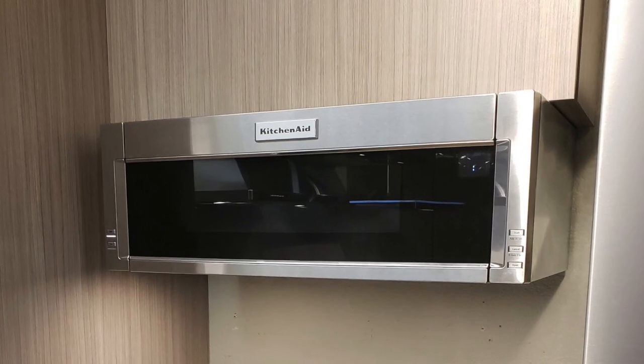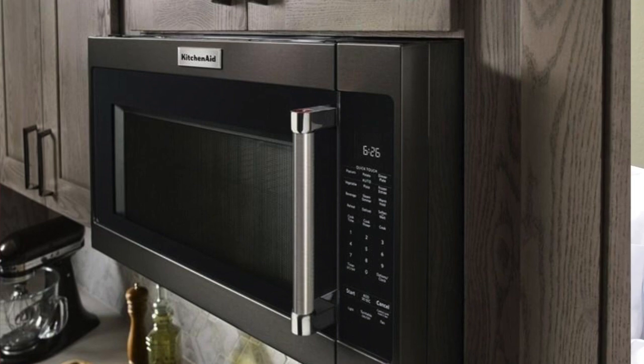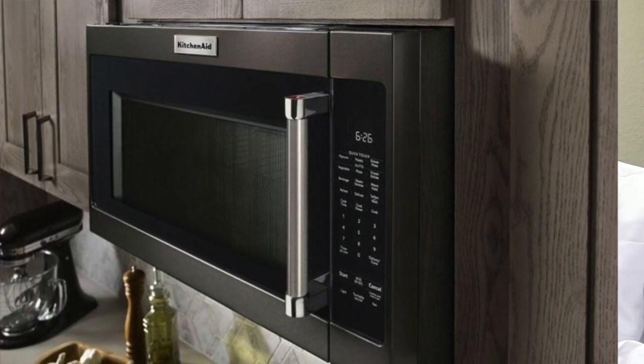The biggest trend is that most manufacturers are now making almost two distinct looks within their brands — one being the more contemporary or Euro look, and the other being the traditional. Within each brand you'll have a very similar feature level but a different look to the exterior of the product. That helps if someone has a more modern kitchen as opposed to a traditional one, so they're covering all their bases.